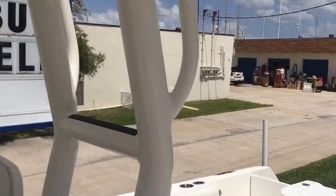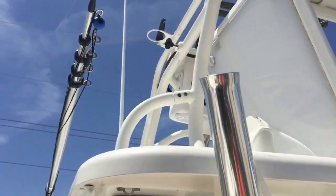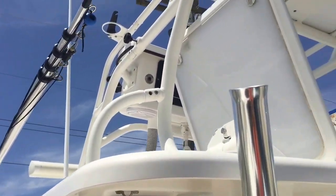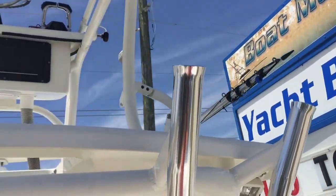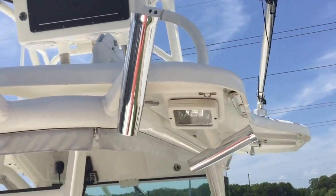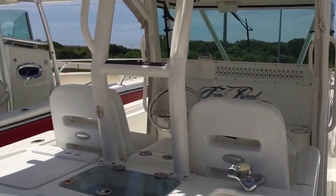As a charter boat it's fairly easy to get up into the fly bridge. The outriggers are already on and ready to go. This is the Everglades 2010 350 center console.